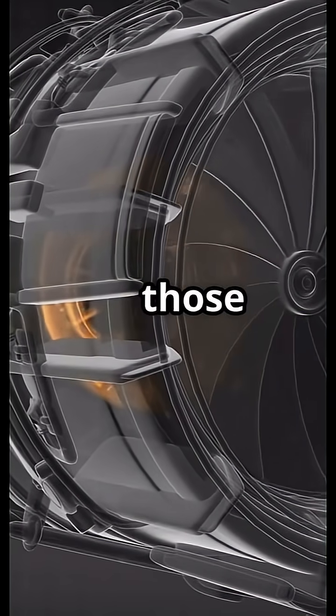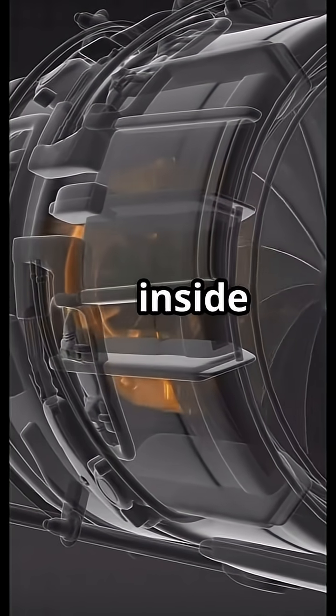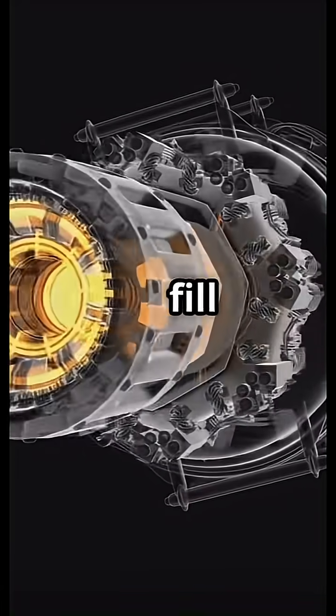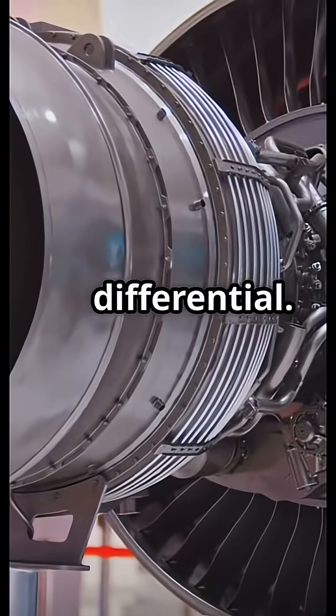Here is the real physics. When those fan blades spin, they generate a low-pressure zone just inside the intake, and nature hates imbalance. So the higher-pressure air outside rushes in to fill the void. That is not suction. That is a pressure differential.